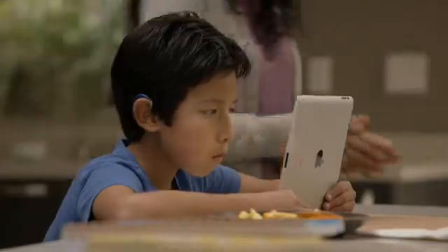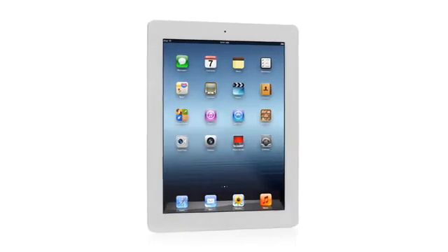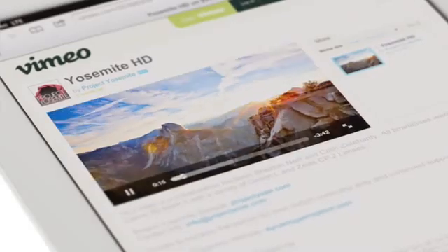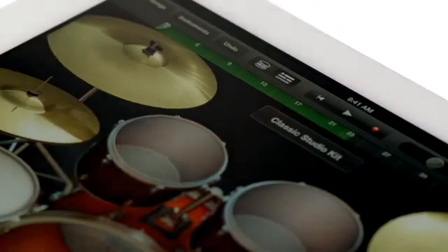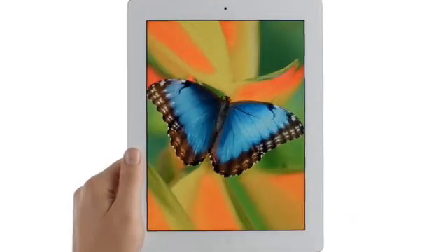It's a more personal experience with technology than people have ever had. And now with the new iPad, we're elevating that experience by dramatically improving the fundamental elements that define it. We gave it a powerful new A5X chip for stunning graphics, a 5-megapixel iSight camera with state-of-the-art optics, the speed of 4G LTE, and amazing new software — all brought to life on the Retina display, the highest resolution display ever on a mobile device.